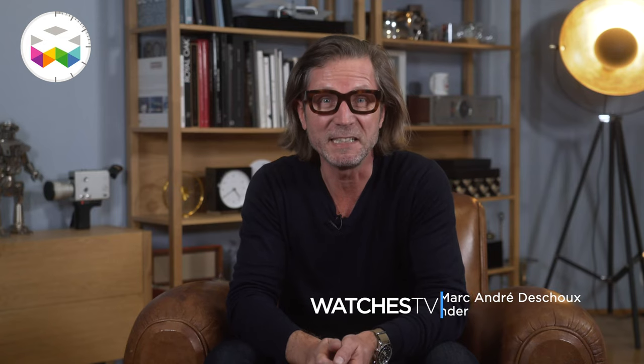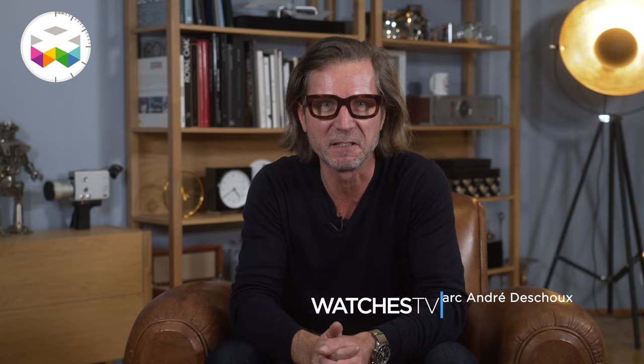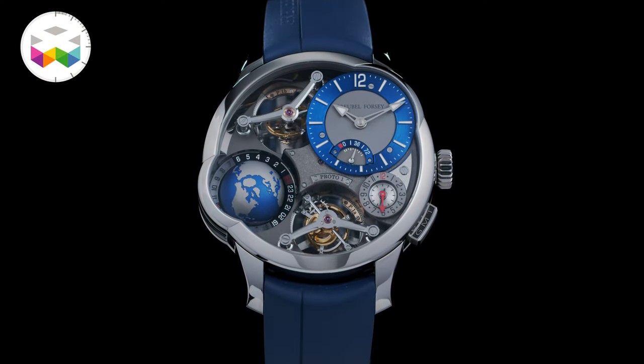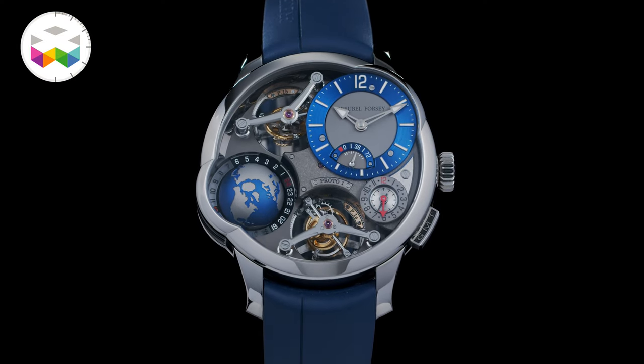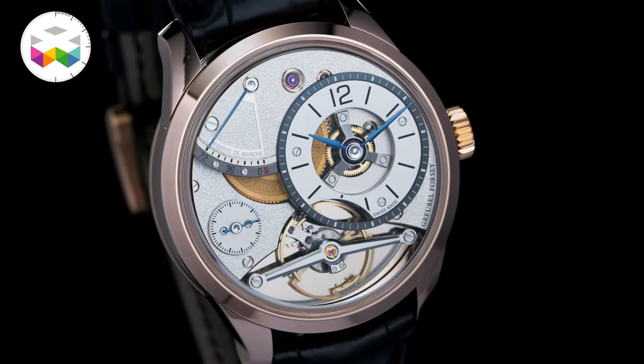Hello and welcome to Watches TV. We have two new very sweet timepieces to share with you today: the Greubel Forsey GMT Quadruple Tourbillon — quite a program — but also the new version of the Balancier Contemporain. Just beautiful, and I have to admit that it is always an immense pleasure to film these amazing timepieces.